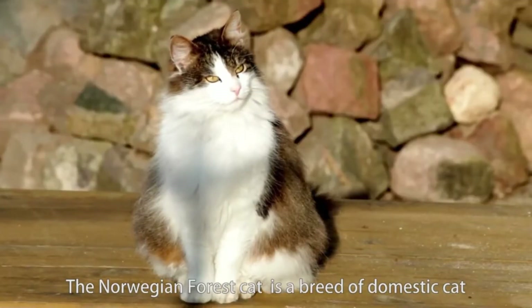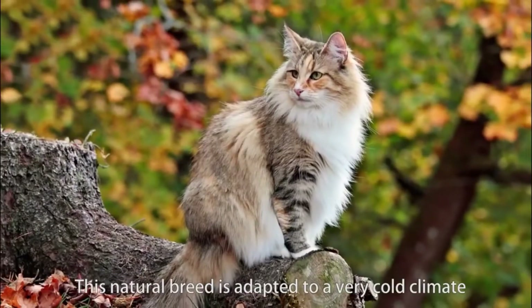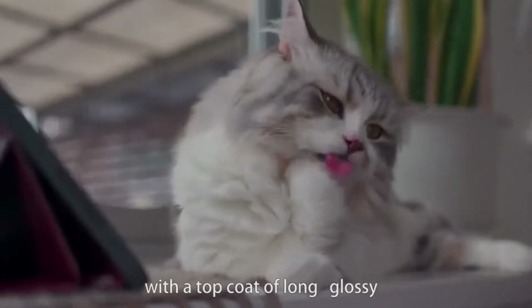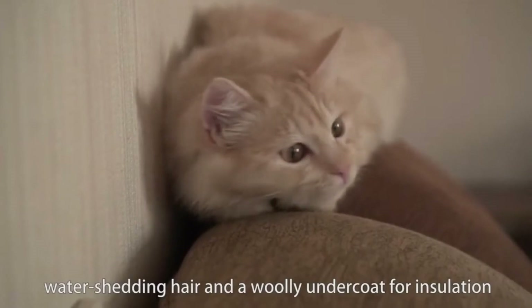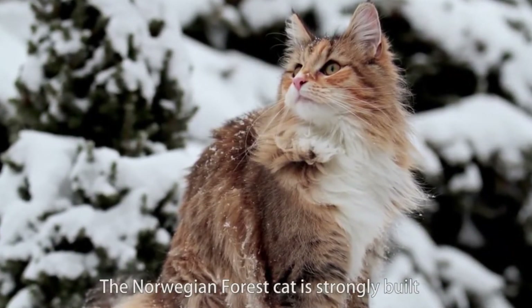The Norwegian Forest Cat is a breed of domestic cat originating in Northern Europe. This natural breed is adapted to a very cold climate, with a top coat of long, glossy, water-shedding hair and a woolly undercoat for insulation.